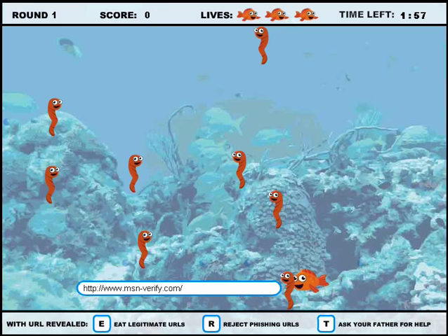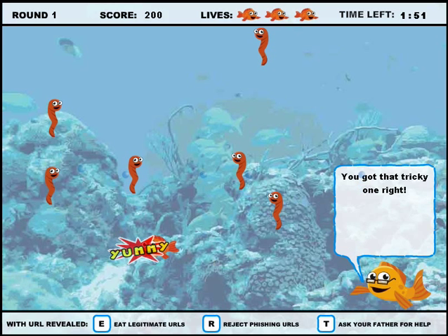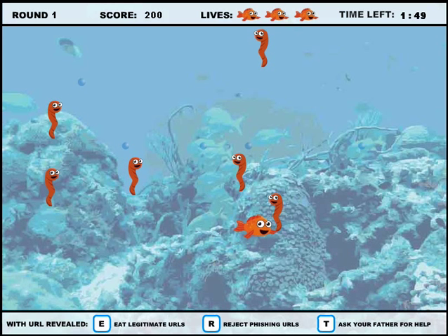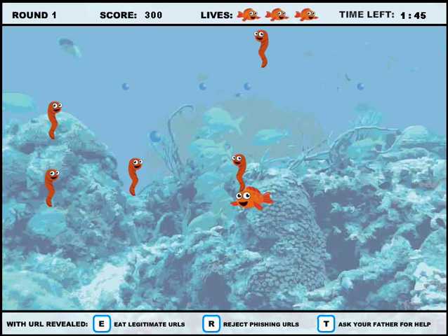Game players play the role of a fish named Phil. They use the mouse to swim over worms to reveal the attached web address. If the web address looks legitimate, they can click the letter E to eat the good worm. If the web address looks fraudulent, they can click the letter R to reject the bad worm.